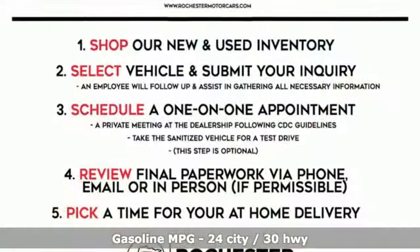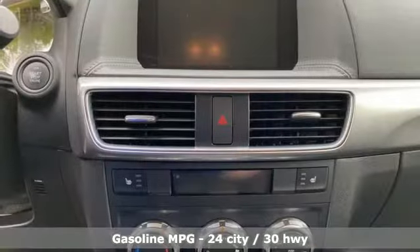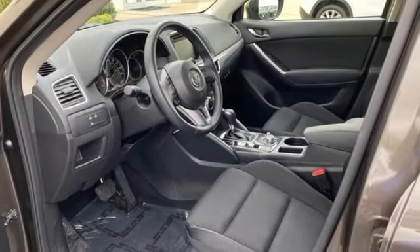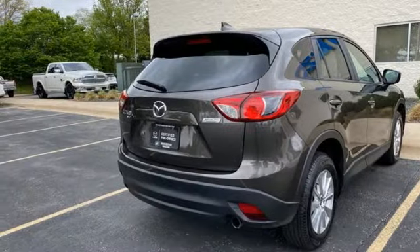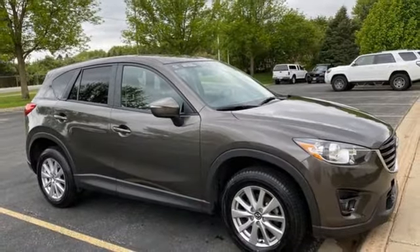Features include inline four-cylinder engine, front heated bucket seats, streaming audio, manual tilting steering column, doors and push-button start proximity key, external memory control, aluminum wheels, wireless phone connectivity, and integrated navigation system.